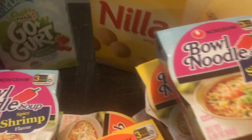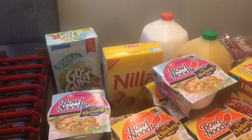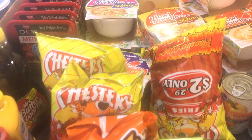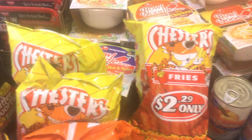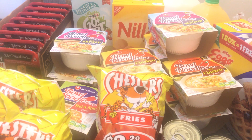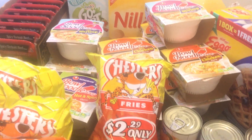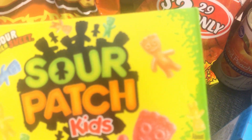I got them some Gogurts, some Nilla wafers — that's for the banana pudding I'm making today. Then I got them some snacks. They love hot fries — comment below if your children like hot fries! They love hot fries, Takis, and hot Cheetos, and hot Doritos — basically anything hot. So I got them some hot fries, some hot Cheetos, some sour patch kids — they love sour Skittles and sour patches.